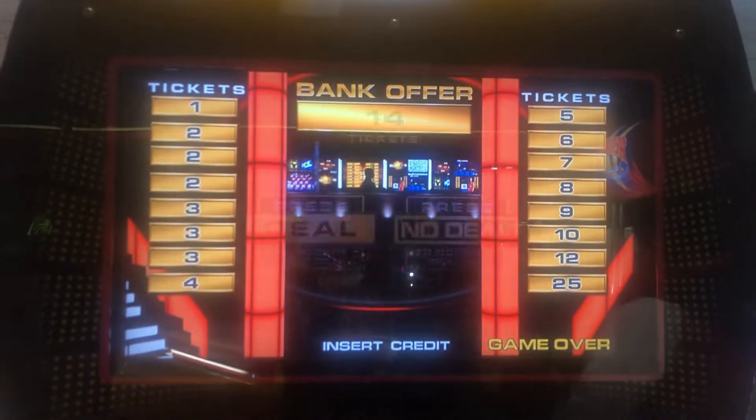And then here is Chuck E. Cheese's Rubble Bubble, but unfortunately it looks like the game is not operational. And then here is Deal or No Deal, and I believe it's 25 or 50. And then here is Winner's Wheel, and the jackpot is also 50. Lots of 50s here.